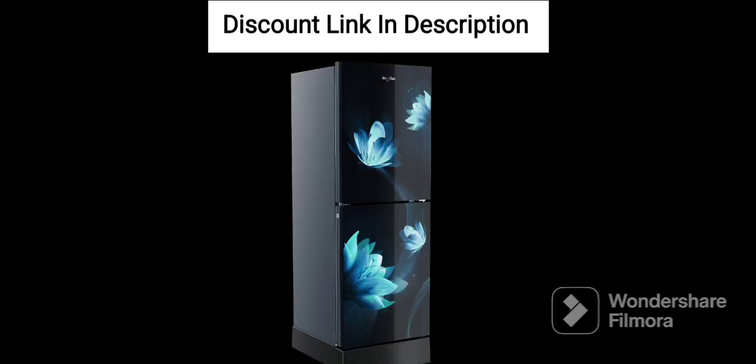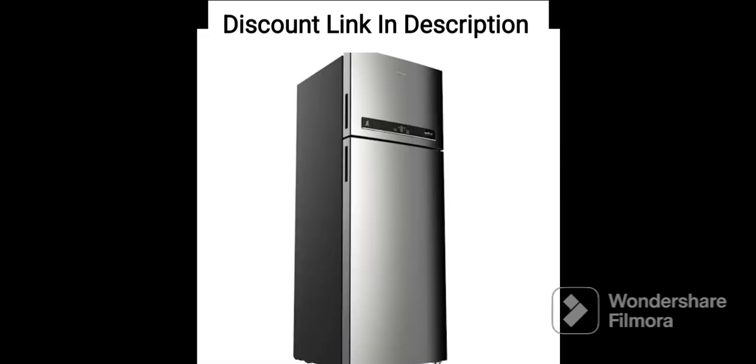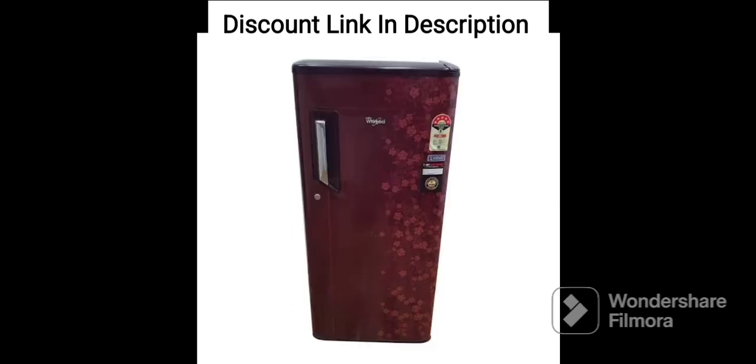Verdict. Overall, the Whirlpool 265L 2-Star Frost-Free Double-Door Refrigerator is a feature-rich refrigerator that provides ample storage space and advanced cooling technology. Although it is not the most energy-efficient refrigerator in the market, it makes up for it with its other features that ensure the food stays fresh and the refrigerator is easy to use.